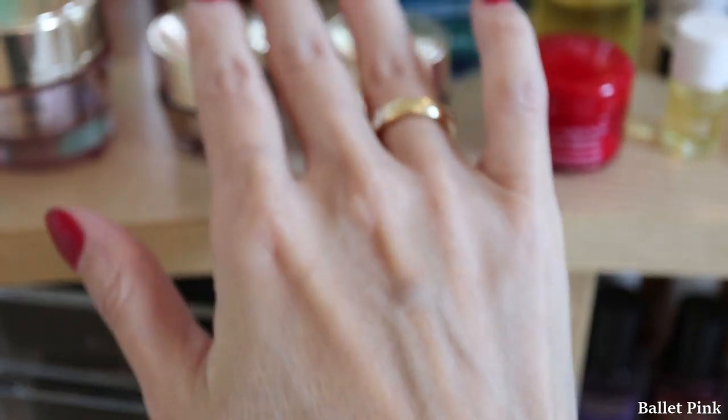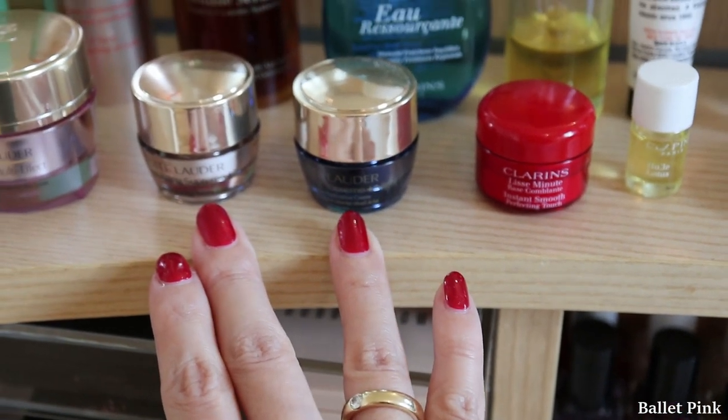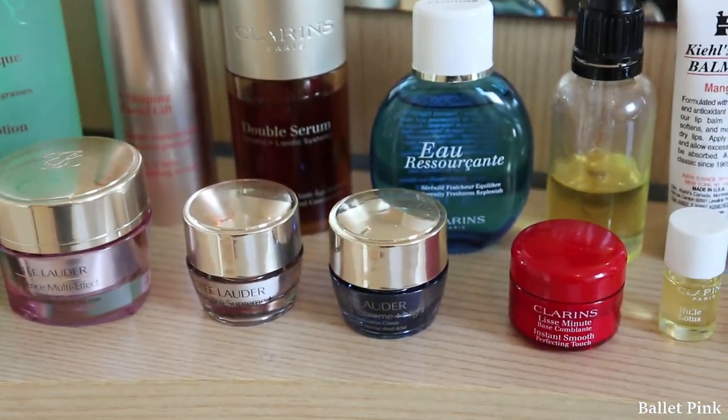This is Estée Lauder Revitalizing Supreme Day Cream, and this is Estée Lauder Revitalizing Supreme Night Cream. Those ones are normally very pricey — I don't normally buy them. But these were a nice gift. They are so cute as well.